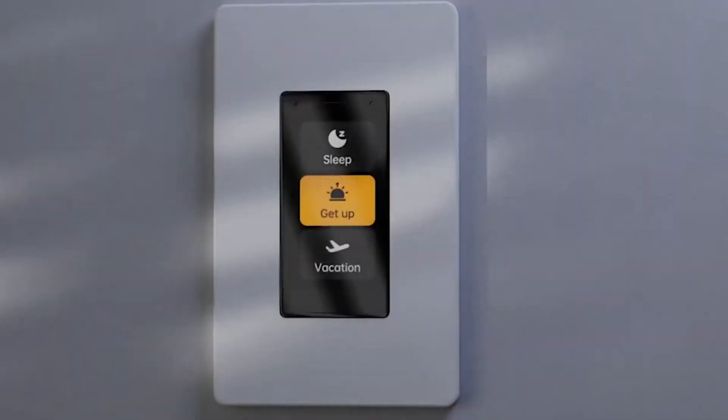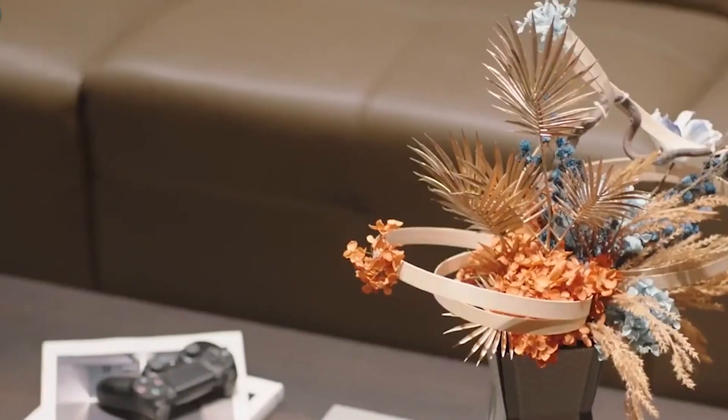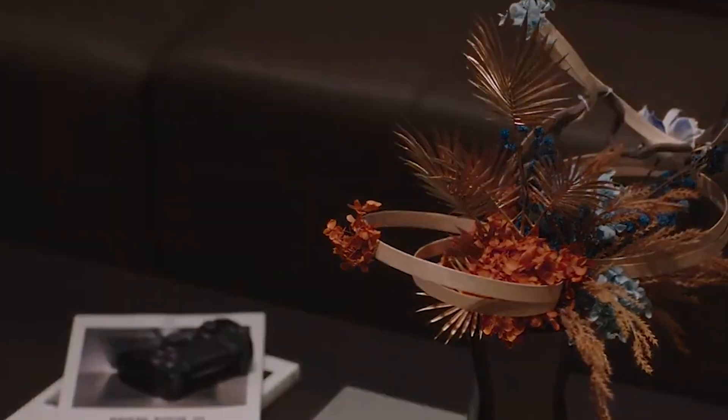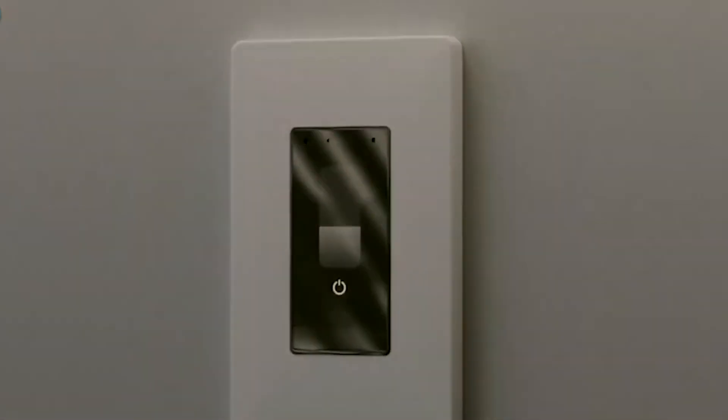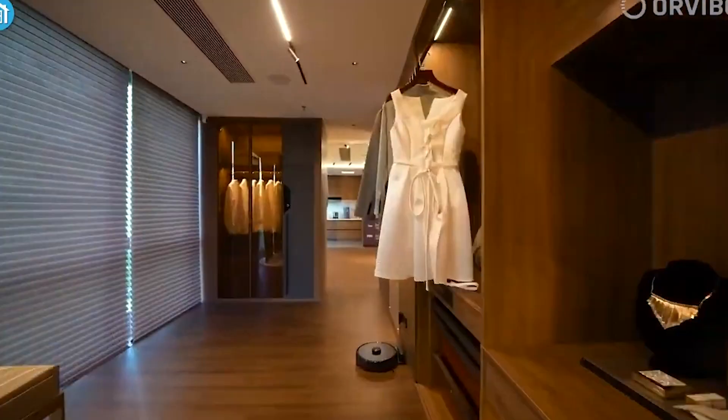The conveniences don't end there. The smart dimmer switch can also function as an intercom. Need to call everyone down for dinner? Just use the switch. It's these thoughtful, practical features that make the smart dimmer switch more than just a gadget — it's a fundamental part of a smart, connected home.